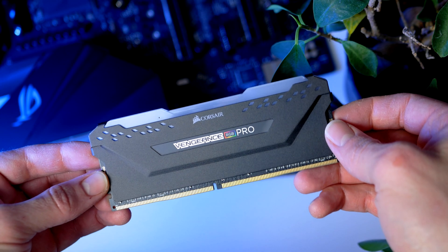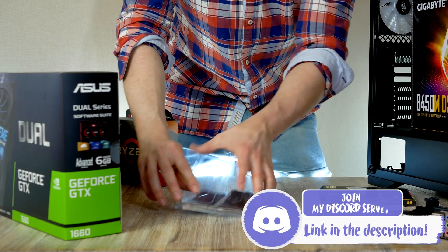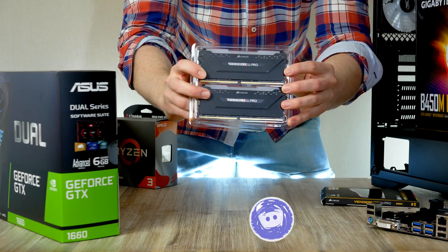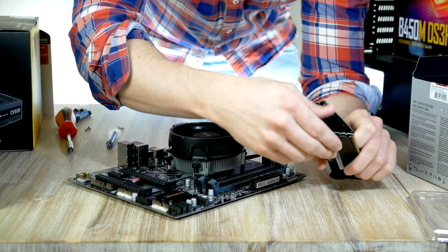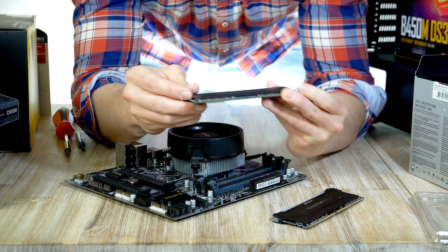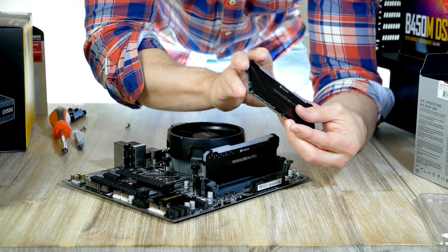Moving on to memory — we're going all in on RGB today. This is a 16 gigabyte kit from Corsair's Vengeance Pro RGB lineup, but I'm also linking up a similar non-RGB kit down below for those who prefer it. The memory is rated at 3200 MHz, which gives a frame rate boost over a slower kit, as the Zen 2 CPU benefits from faster RAM. Our motherboard supports dual channel, so we populate the gray slots — pull back the toggles on the second and fourth DIMM slots and plug the sticks in.